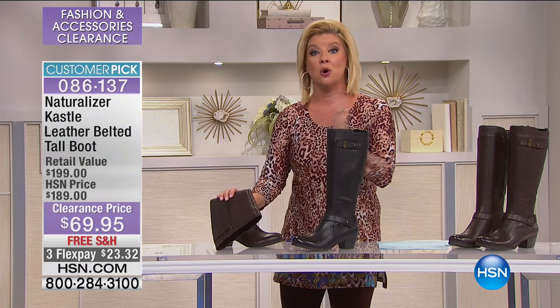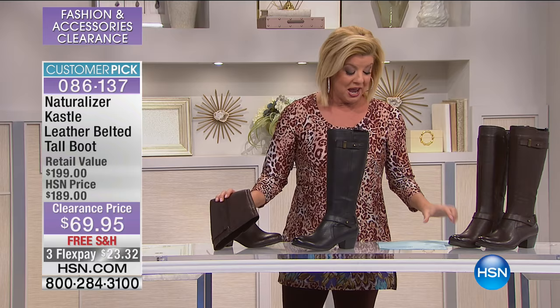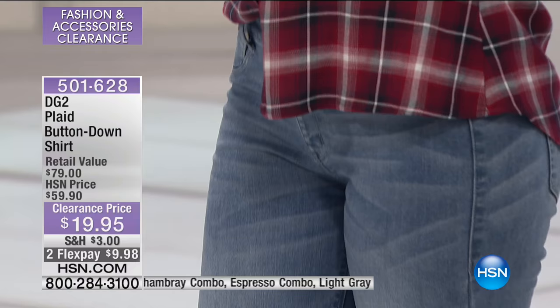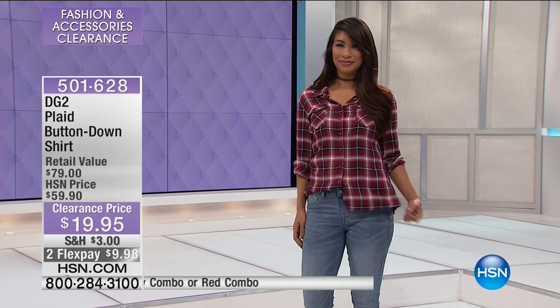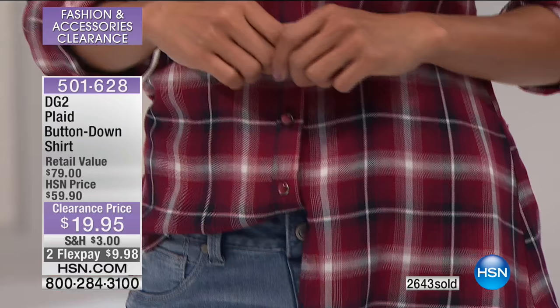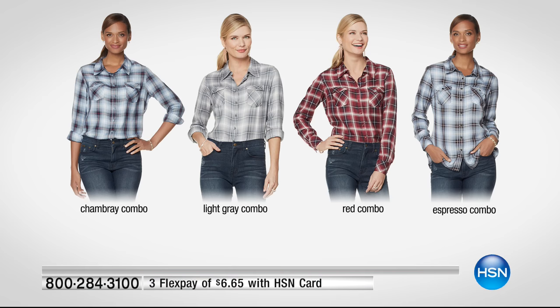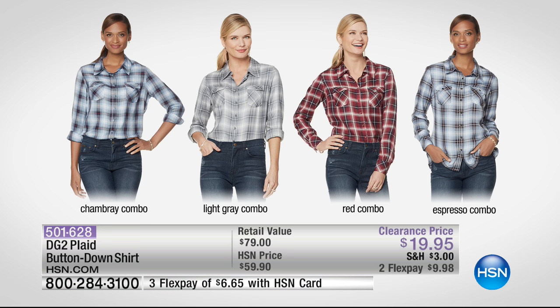If you weren't able to get through on our Diane Gilman Oxford plaid shirt, it's still available — close to 2,000 have now been selected. Val is showing it off — I love it with the red and the boots and the jeans, just so cute. That's the red combo. We also have the chambray, the gray, and the espresso. $19.95 and flex pay.